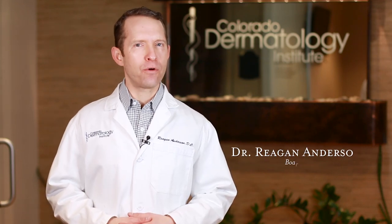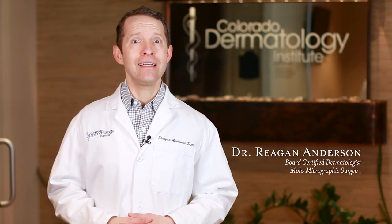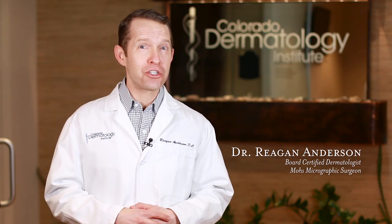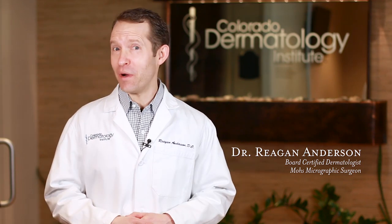The concept of an atypical mole is hotly debated in dermatology. If you get 10 dermatologists in a room, you're probably going to get 20 different opinions. We've made this video to try to break it down and make it more bite-sized for you.